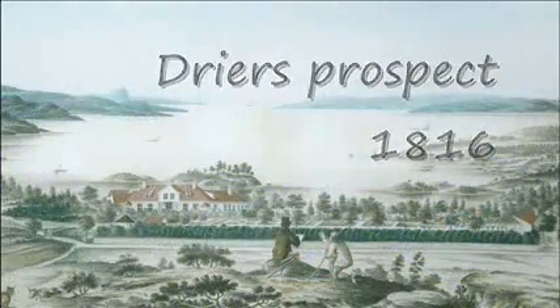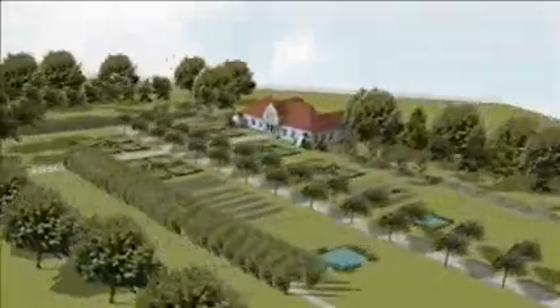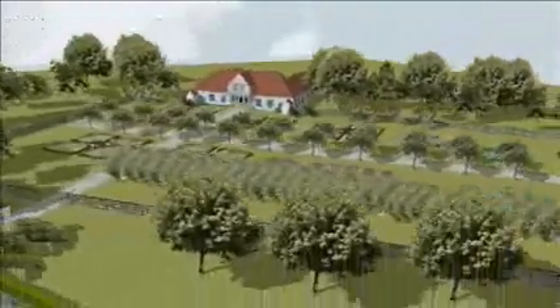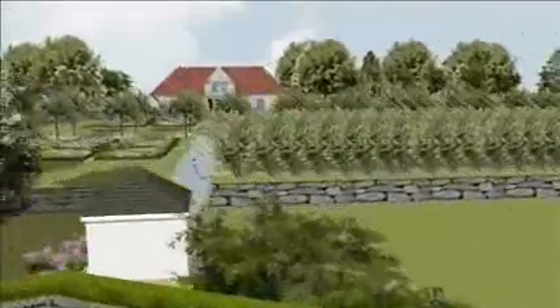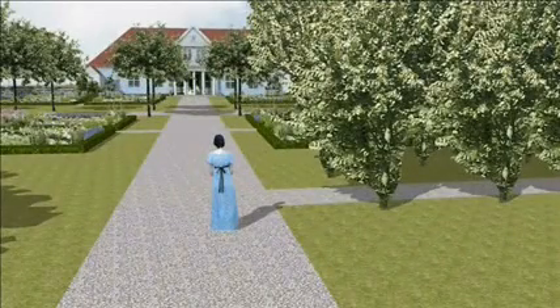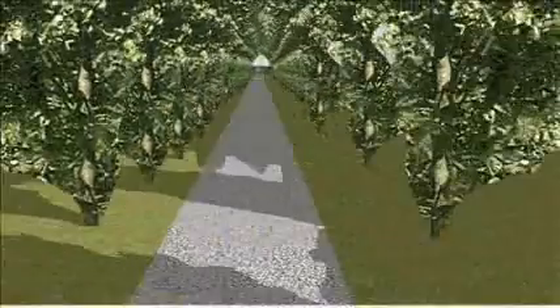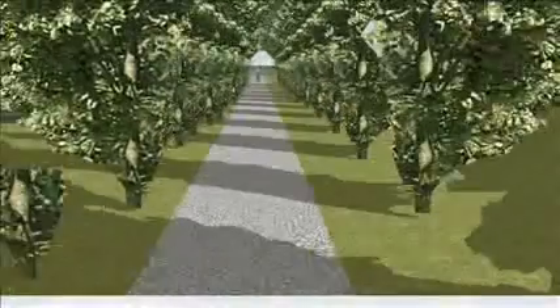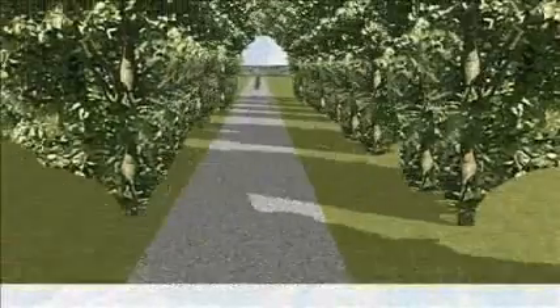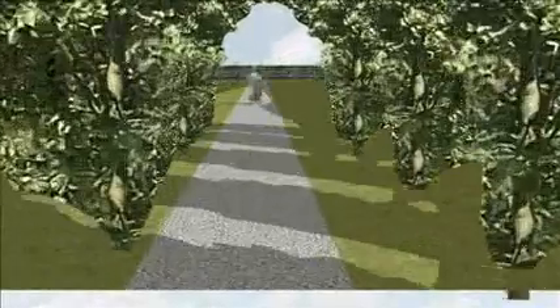In the prospect made by Dreyer in 1816, the inner wall can be seen surrounding the garden. The painting contains a lot of details like the parterres, the pavilion and the green tunnel. We can see that the part of the garden in front of the house was divided by a main axis. Bishop Klaus Pavels mentions an archway of trees in the garden in 1821. He calls it a green tunnel and asks: 'Is there anywhere a more beautiful green tunnel in Norway?' The tunnel consisted of Tilia and Fraxinus trees.